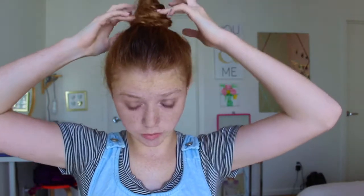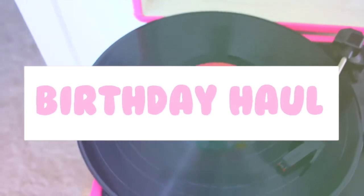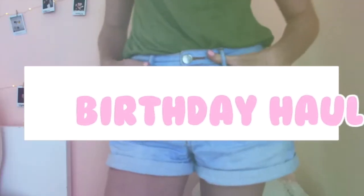Hey guys, I'm officially back in Los Angeles — you can probably tell by the background! My birthday was about a week ago, so today I'm doing a birthday haul. I've seen a lot of these videos on YouTube. To make a disclaimer: I'm not trying to brag, I'm just showing you guys what I got. If you enjoy this video, don't forget to give a thumbs up and subscribe if you're new to my channel.